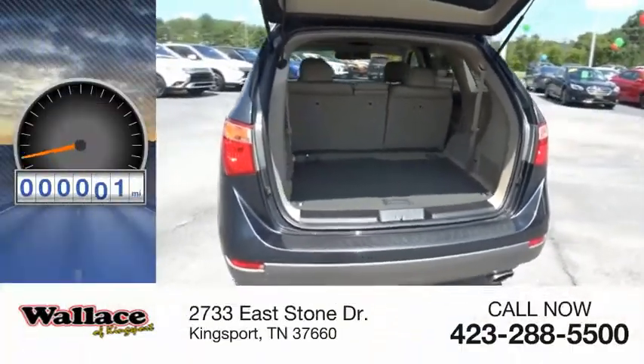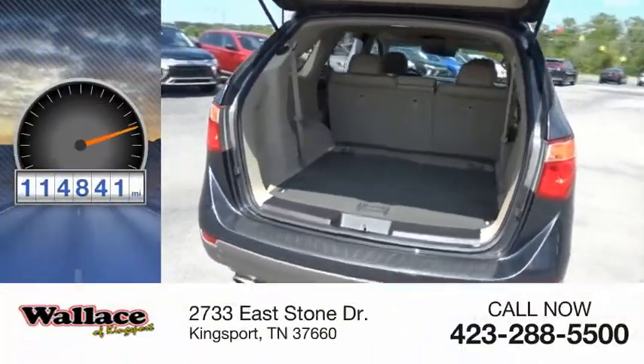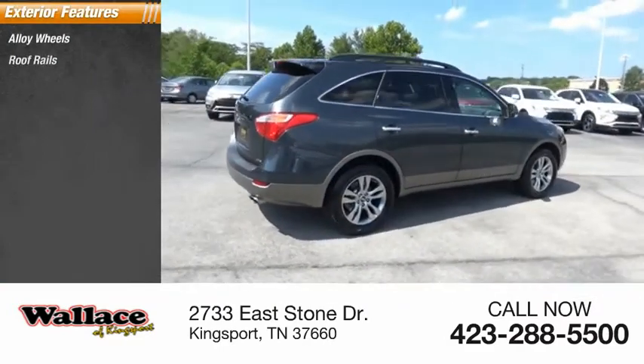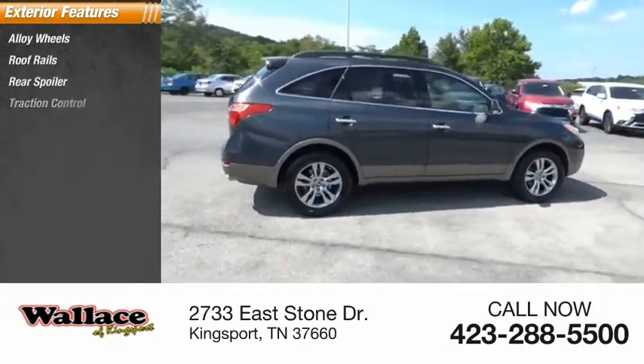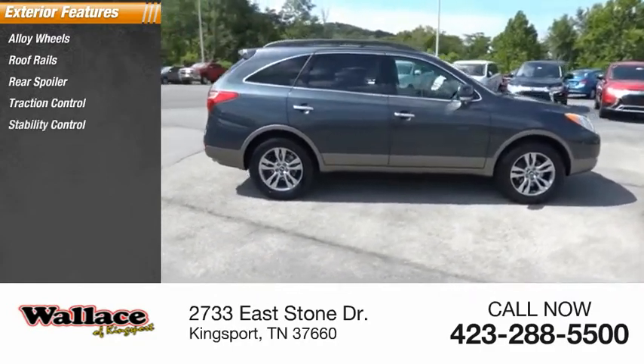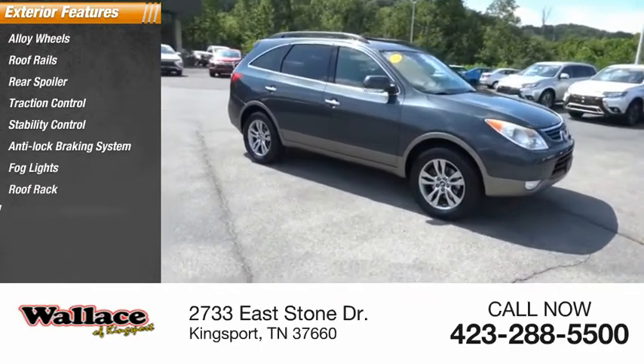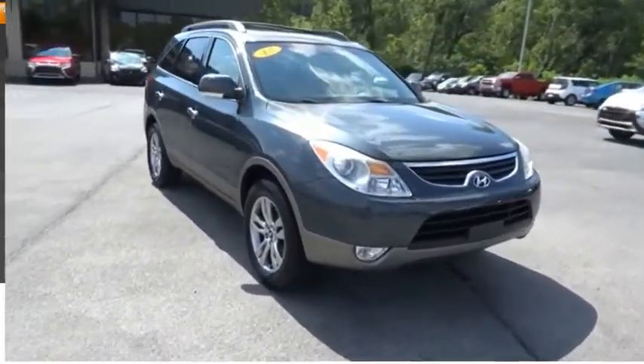This vehicle has less than 115,000 miles. Here are some of this vehicle's great options: alloy wheels, roof rails, rear spoiler, traction control, stability control, anti-lock braking system, fog lights, roof rack, driver-side remote mirror, body-side moldings.